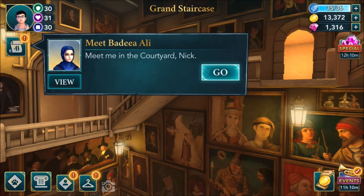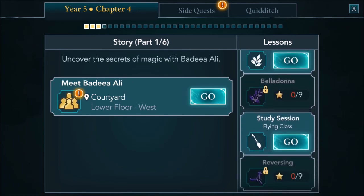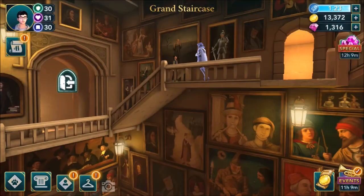Meet me in the courtyard, Nick. Alright. So Year 5, Chapter 4, main story parts 1 to 6 - uncover the secrets of magic with Peria Ali. The lessons include Belladonna and reversing - that's flying. I'm going to do this lesson and Year 5 Chapter 4 on the next episode. I'll conclude this episode here after completing main story Year 5 Chapter 3.